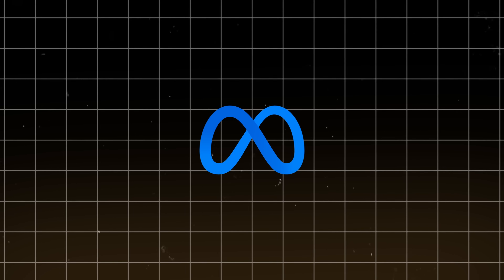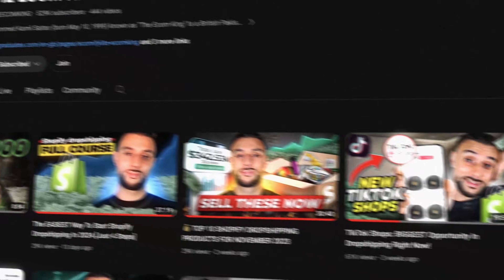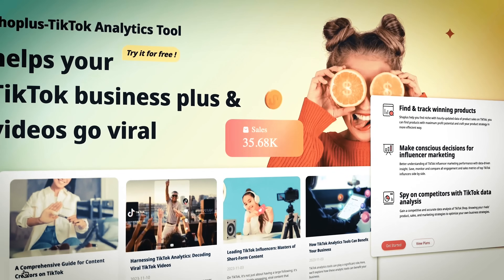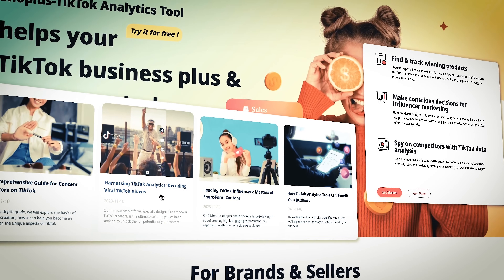Before I get into the main strategy on how we scaled this product through Facebook ads and email marketing, in terms of how we found the product, we actually used the same strategies I taught you guys in the last few videos on product research — using Shop Plus, using Afterlib, and all these other methods.